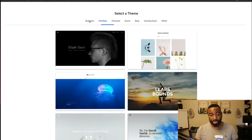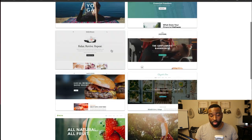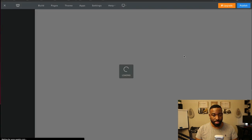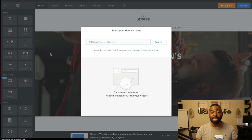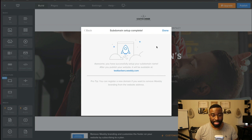We'll do a business website — something for a barber. So we're going to go ahead and start editing here. It pulls you into a completely different kind of builder. I'm just going to name it 'test barber' and it's going to end with weebly.com, so it'll be testbarber.weebly.com. I'll search for that and go ahead and use it, then click done.